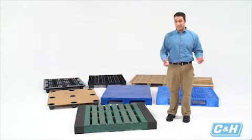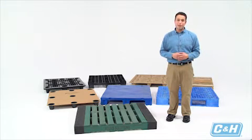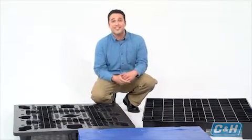Some might say a pallet is a pallet, and while they may not be wrong, there's so much more you should consider when buying pallets. You might begin by looking at what materials and designs are available. Plastic pallets are gaining in popularity these days, and with good reason.